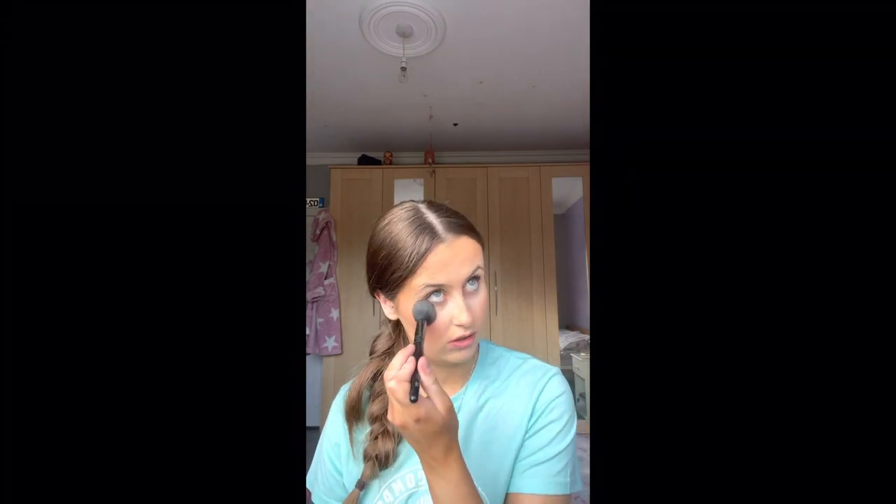After that I use Rimmel London stay matte powder in shade 001 transparent. I get my Elf Cosmetics brush and go under the eyes to brighten it up and sometimes down the nose and on the forehead. Then I use the same powder but in shade 006 warm beige with my foundation brush and tap it to carve out my contour, blending everything together nicely.